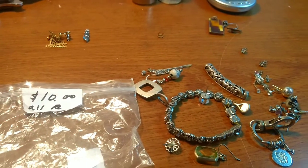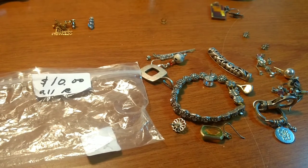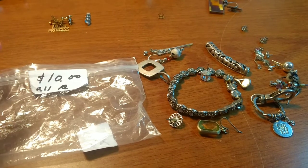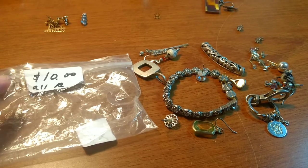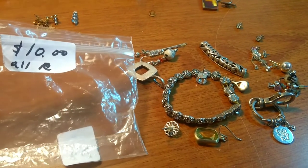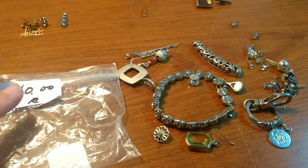I went to my first estate sale of the year, and being the first estate sale in a cold weather climate, there were way more people there than I expected. Generally I get there about half an hour early and I'm towards the front, but today I was in the middle or towards the back. I went inside the house and the jewelry section was completely overrun — a lot of people going through the jewelry, so I didn't get a chance to go through it first.